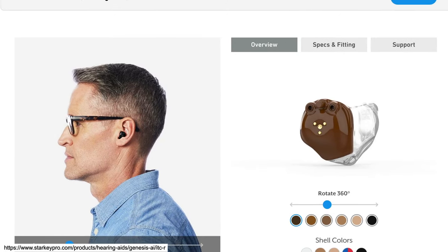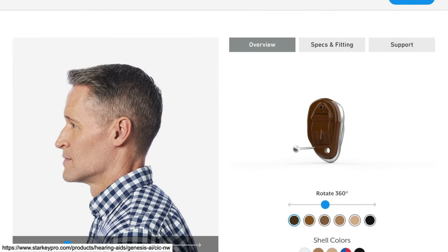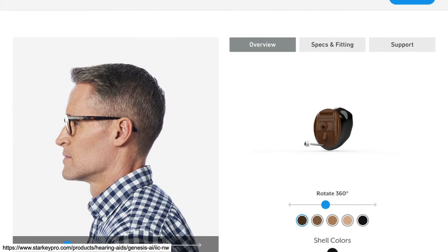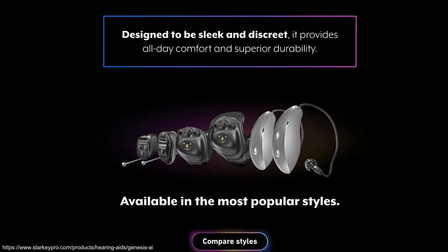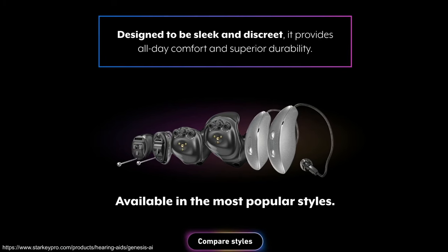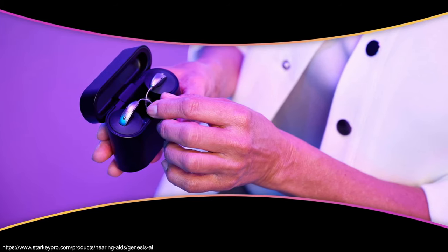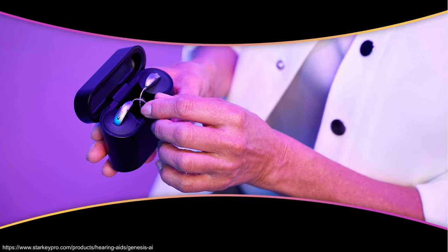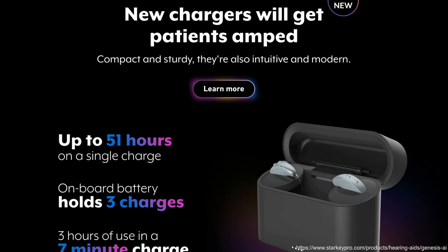Custom styles also include the ITC in-the-canal or half-shell rechargeable with 42 hours of battery life, the CIC NW (completely in canal non-wireless), and the IIC NW (invisible in canal non-wireless). The IIC sits deep inside the ear canal, making it invisible. The new Starlink charger has a redesigned case good for people with dexterity issues, specifically for the MRIC R and RIC RT styles. The onboard battery provides 3 charges, and a 7-minute charge gives 3 hours of use. There's also a charging case for custom styles.